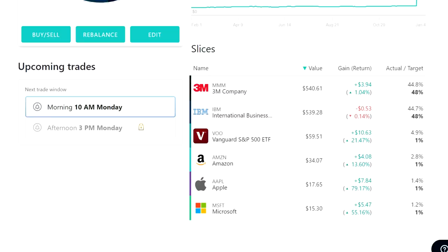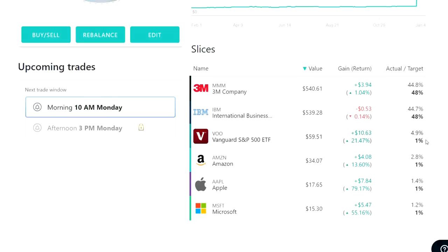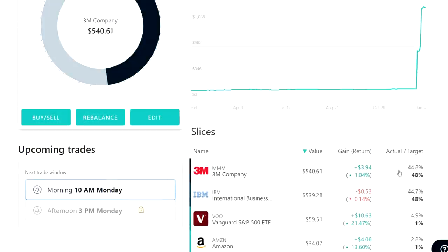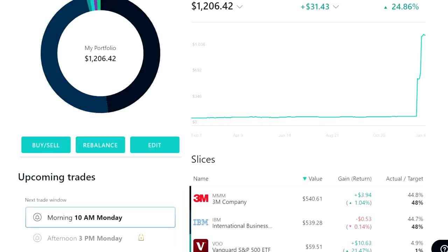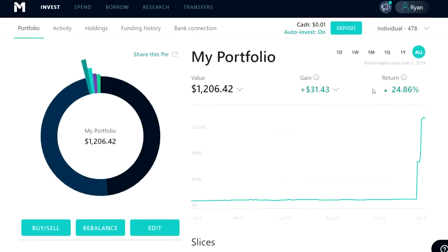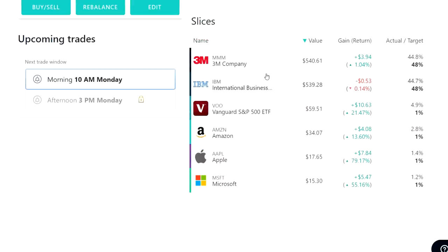Because I already had VOO, Amazon, Apple, and Microsoft in my portfolio, there's no reason to sell them — so I dropped those allocations down to 1% of my portfolio. Right now, because I'm just investing in two dividend payers, I have 48% of my money going into IBM and the other 48% going into 3M. I'm not buying these stocks because of the growth potential — I'm buying them primarily because they pay very stable and consistent dividends based on their track record and history.